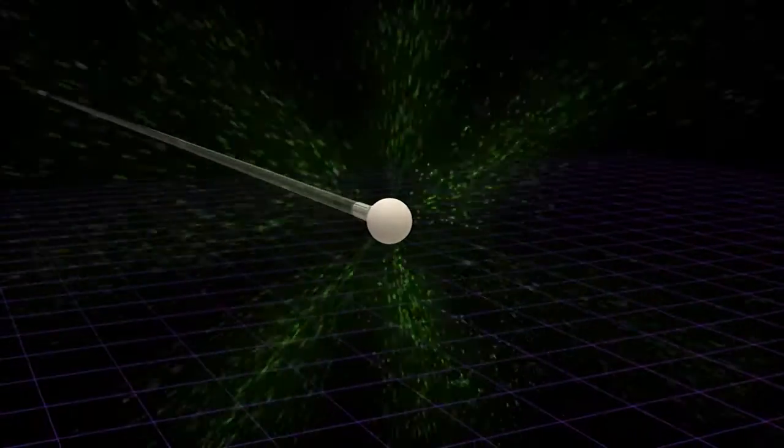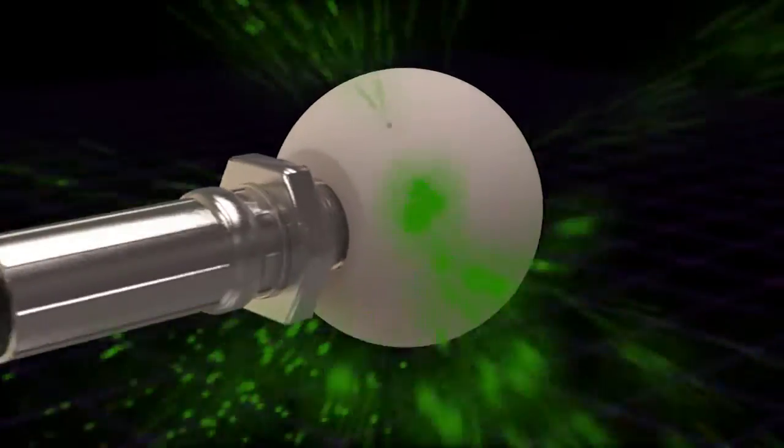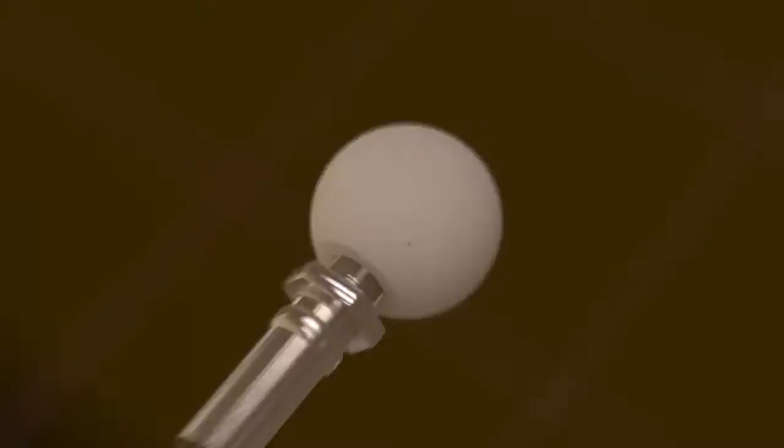The SANAJET system uses compressed air to apply sanitizer directly to the duct walls. SANAJET's patent-pending breakthrough technology is the next evolution in duct sanitization. The custom-designed ball disperses an ultra-fine mist in a 360-degree pattern, ensuring that sanitizer is applied directly to duct walls and surfaces with complete control for perfect coverage every time.